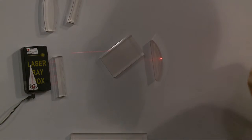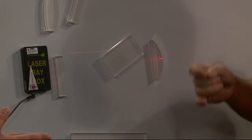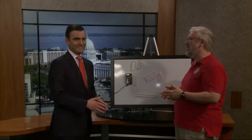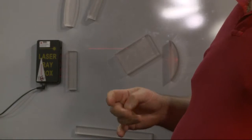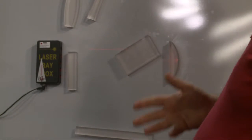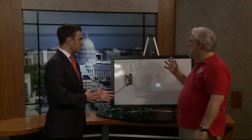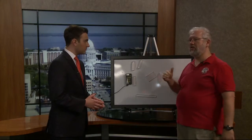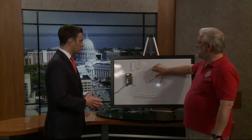We learned in school that the speed of light is like 186,000 miles per second — it's the ultimate speed limit. That's 300,000 kilometers per second if you like metric. But that's only true in outer space, or in a vacuum. In other materials, it slows way, way down, and that helps explain this.